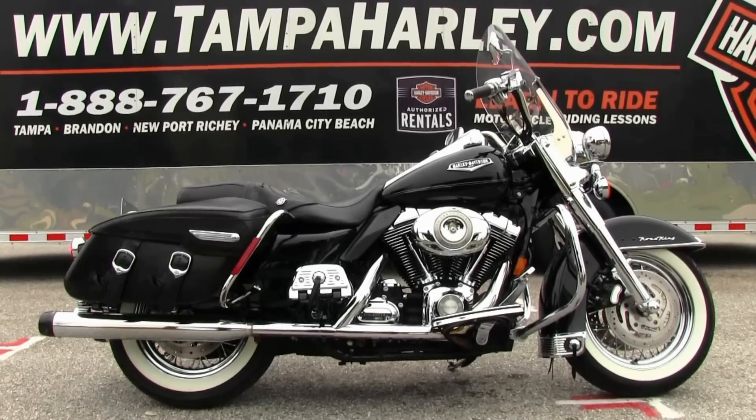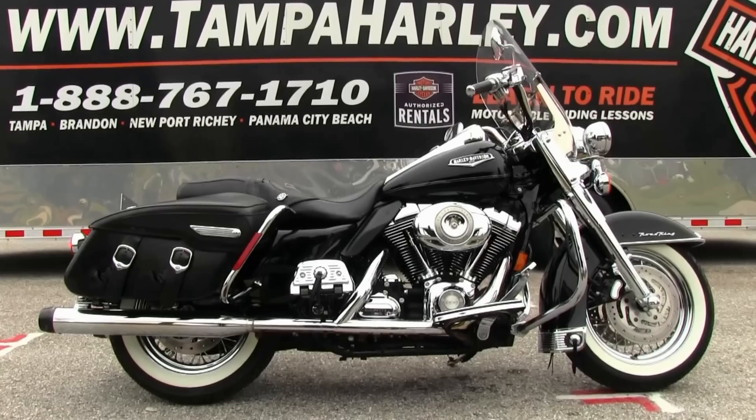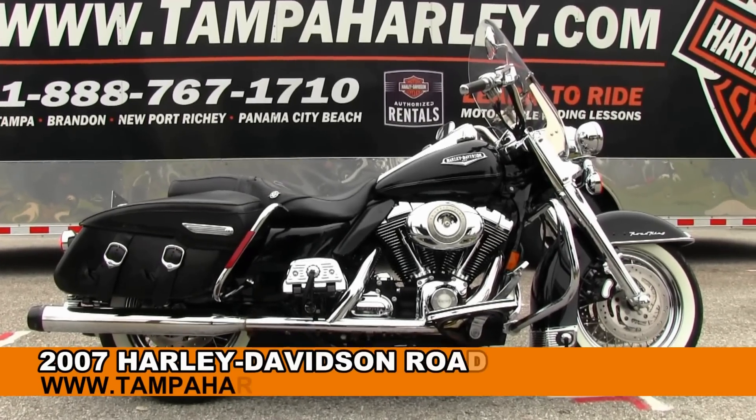Welcome, all you super cool dudes and dudettes out there, to the world famous Brainer Harley-Davidson. Today I've got for you this outstanding used 2007 Road King Classic.